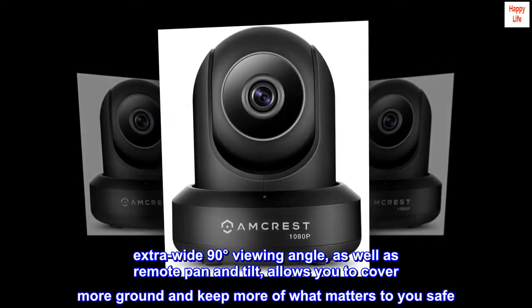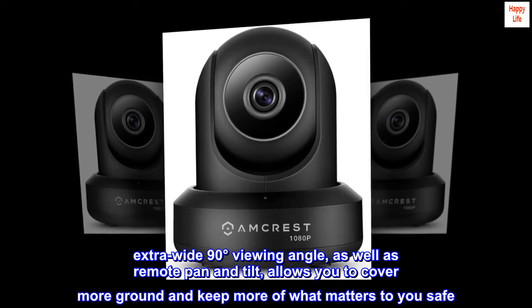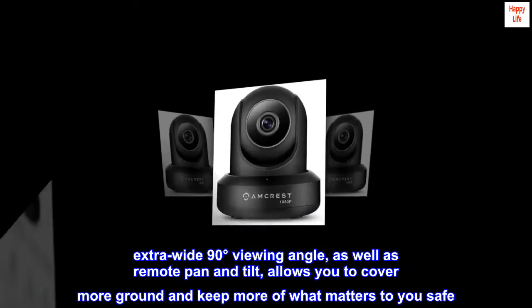Extra-wide 90-degree viewing angle, as well as remote pan and tilt, allows you to cover more ground and keep more of what matters to you safe.